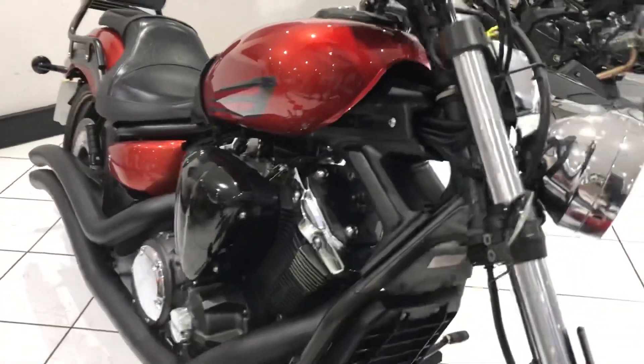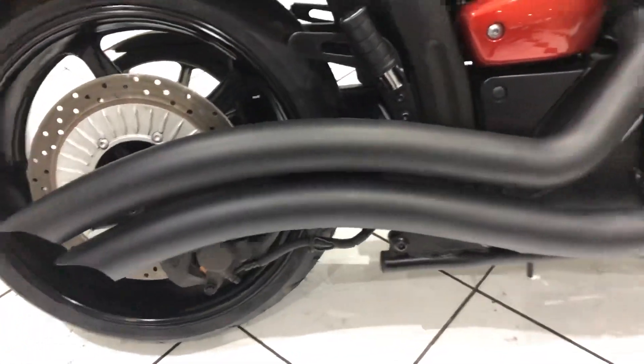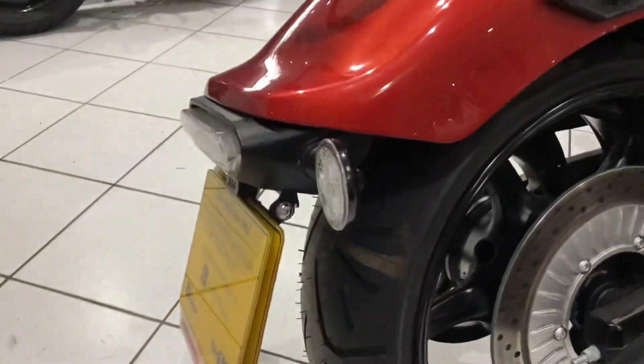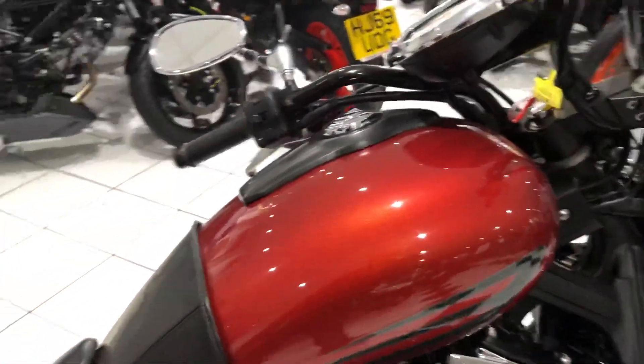You don't see many of these often, but this is a nice one with the custom exhausts that have been added. It's got a pillion backrest with a rack included, a neat tail tidy and a tank bra.